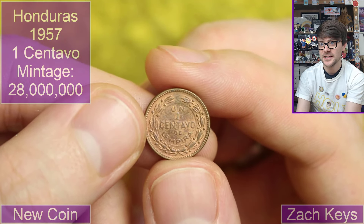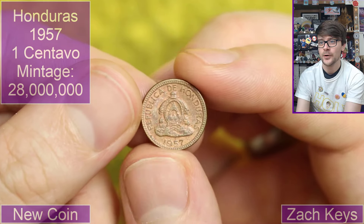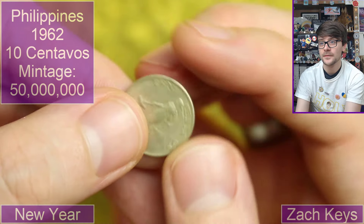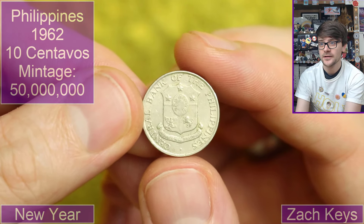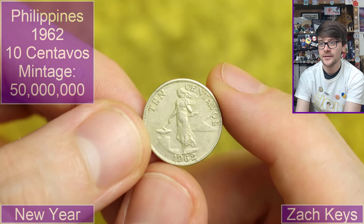One centavo de la impera — oh, Honduras. 1957. It's a teeny tiny little coin, this one. Fascinating. 1962. 10 centavos — we're staying in South America. Oh, the Philippines — no. Very cool. Interesting erupting volcano in the background there. Another interesting design, isn't it?